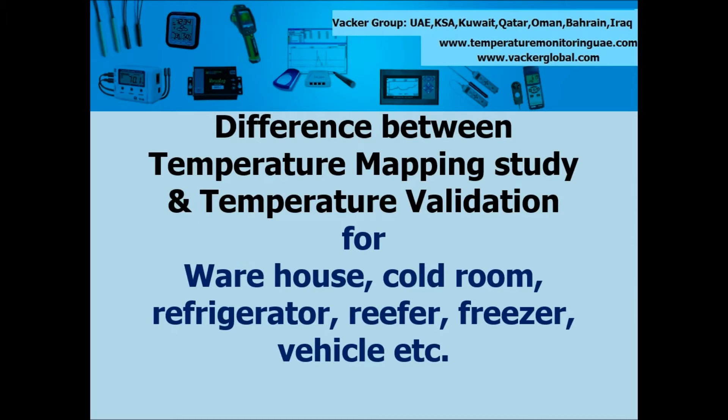In this video we are trying to explain the difference between temperature mapping and validation study for warehouses, cold rooms, chiller rooms, refrigerators, freezers, vehicles, etc.